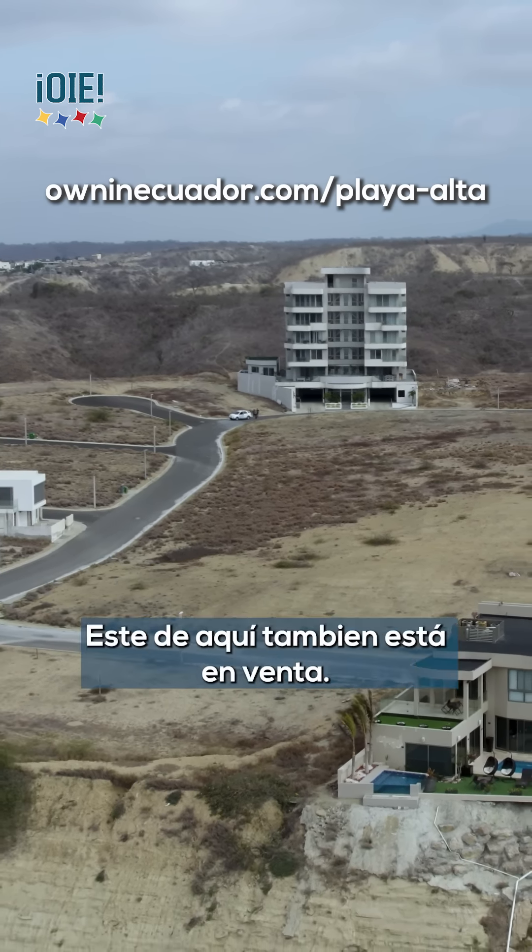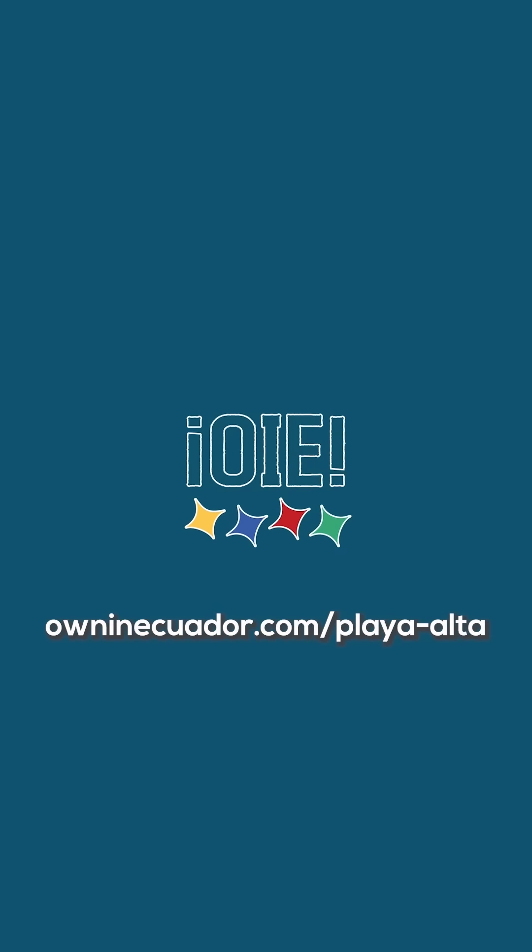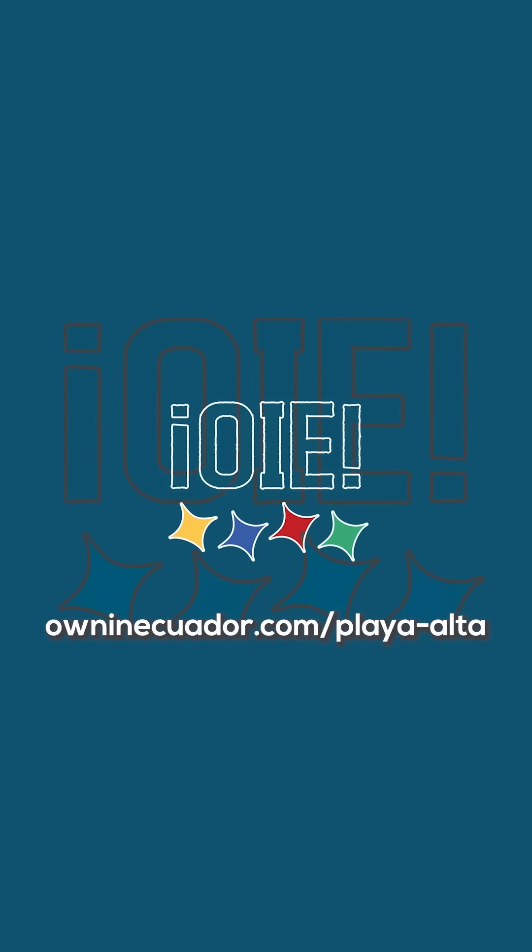You can visit us on our website at owninecuador.com/playa-alta. Ciao.